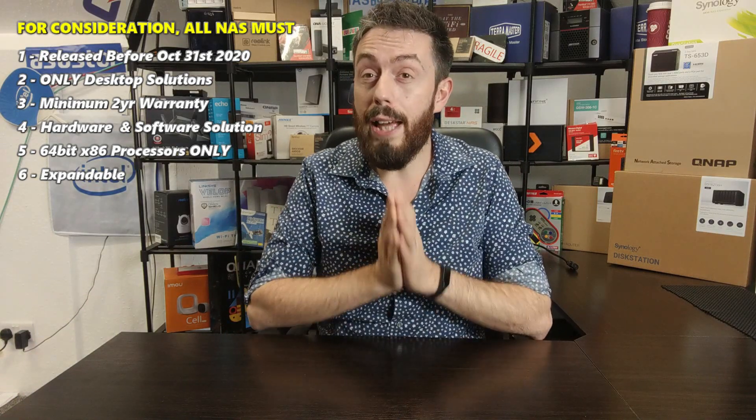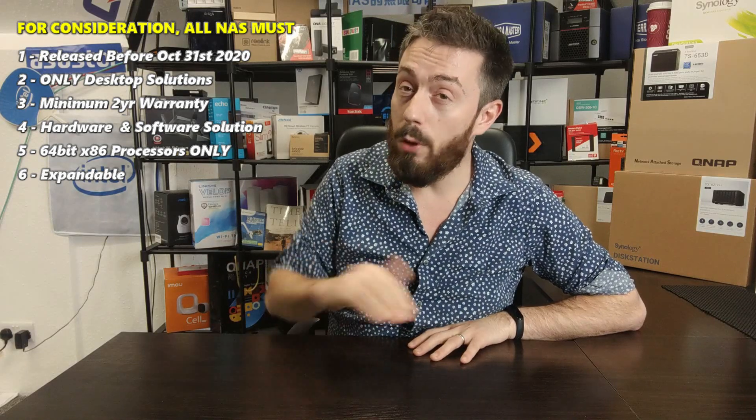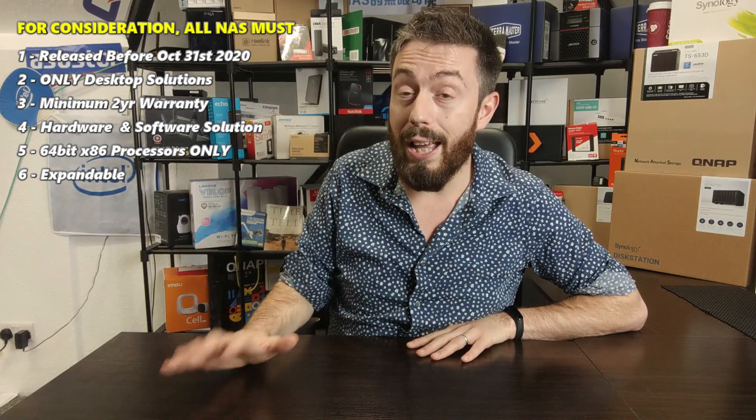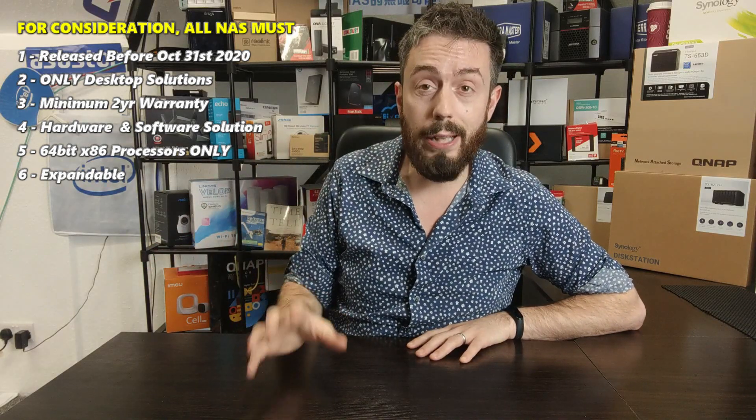It's worth highlighting that there are parameters — you can't just qualify because you've got six bays, as some are better than others. First and foremost, any solution I talk about today has to have been released before October 31st 2020. I'm not going to talk about any NAS that's not been released or that is borderline vaporware — only ones that have been available for sale and physically around up to that date.